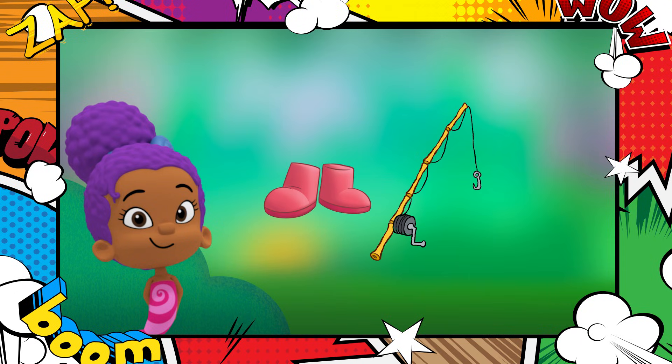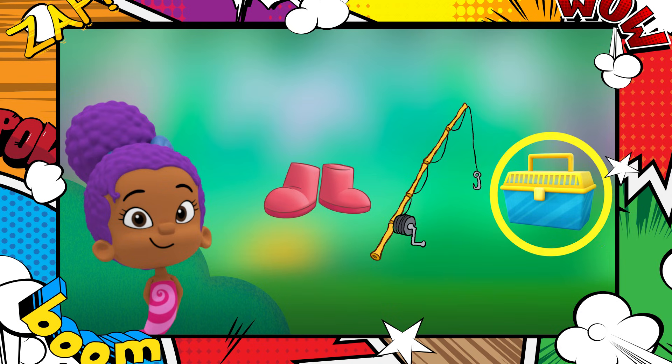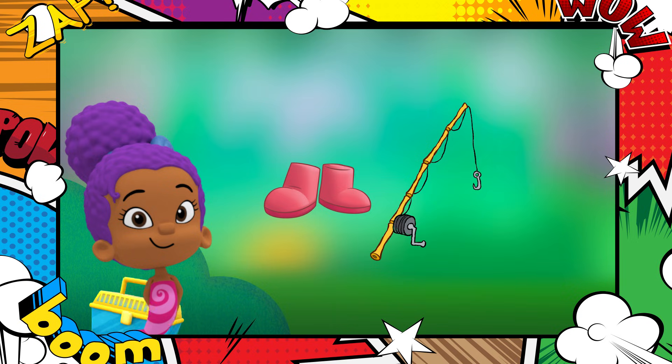Insectologists use special boxes to collect and protect bugs! Drag the box over to Zuli! Fantastic! Great job finding the box!